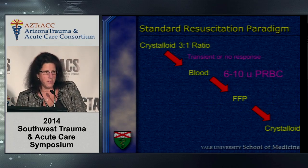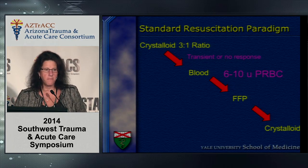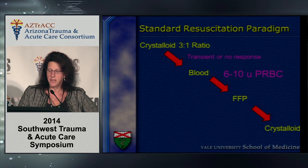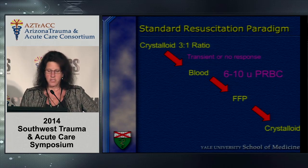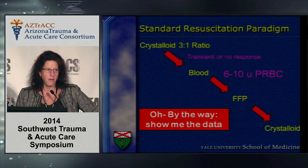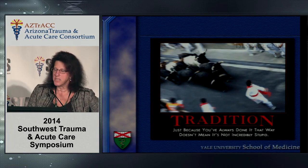When I was growing up, the standard resuscitation paradigm was three bags of crystalloid to one unit of cells. If there was no response, you gave three bags of crystalloid to whatever the anticipated blood loss was, followed by blood. Once you resuscitated with six to ten units of cells, you started giving FFP, then went back to crystalloid. However, there was never any data to support this paradigm other than that a third of the volume given would stay intravascularly. Just because we've always done it doesn't mean we need to continue.